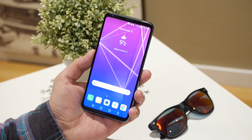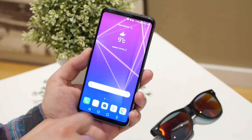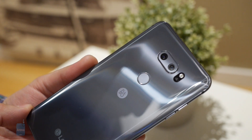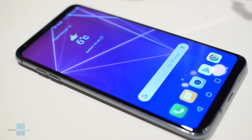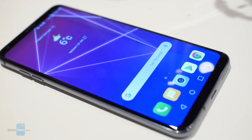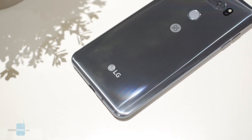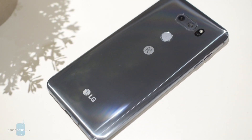Hey guys, this is Nick with PhoneArena and I'm here in Barcelona where LG just announced the V30S ThinQ. The company's latest smartphone has a lot in common with last year's LG V30. In fact, the hardware specs of the two are nearly identical, but the V30S is all about the software — specifically, it is the first LG smartphone to offer features powered by artificial intelligence.